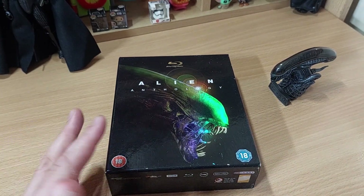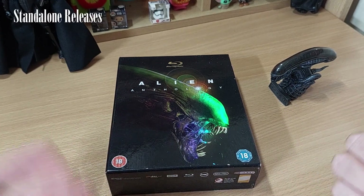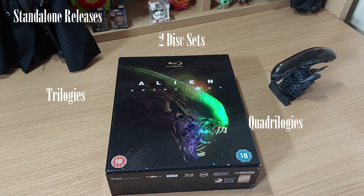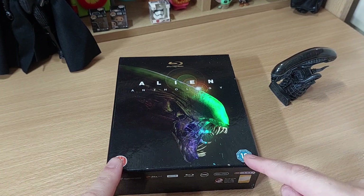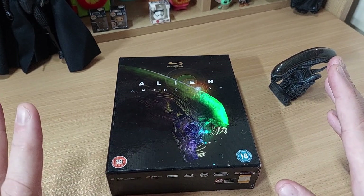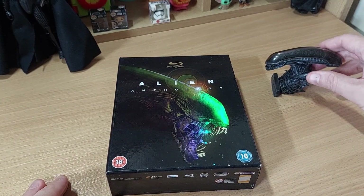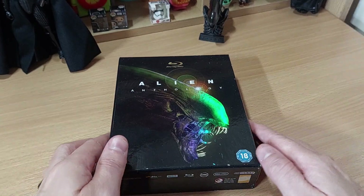Over the years there has been a whole bunch of releases of all the Alien films — standalone releases, two-disc sets, trilogies, quadrilogies, legacy box sets. There's tons. I don't know if this is the best box set, but if there's a better one with more special features, let me know in the comments, because this one is pretty damn impressive. And I'm going to go into why. Let's just move this Xenomorph out the way — they can watch from over there.